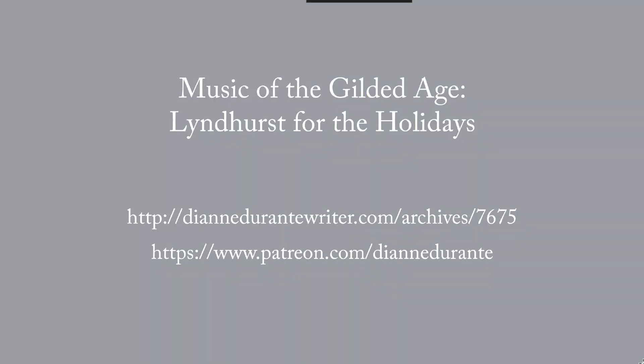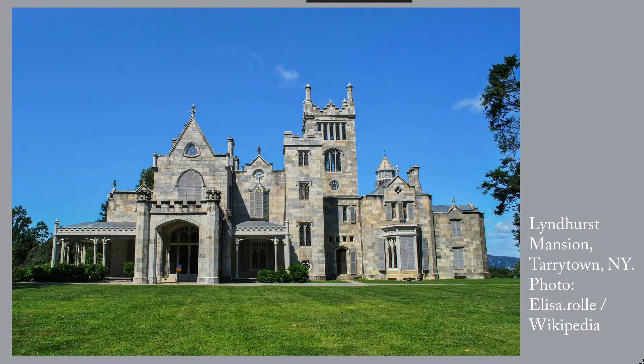This is the Music of the Gilded Age and Lyndhurst Decorated for the Holidays post. Last week I attended a wonderful concert at Lyndhurst Mansion, which was gorgeously decorated for the holidays.